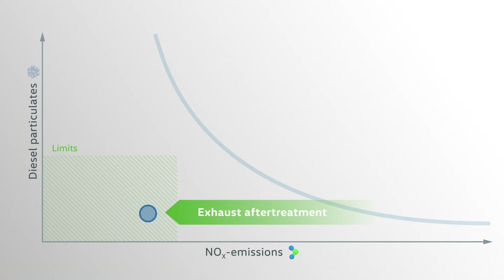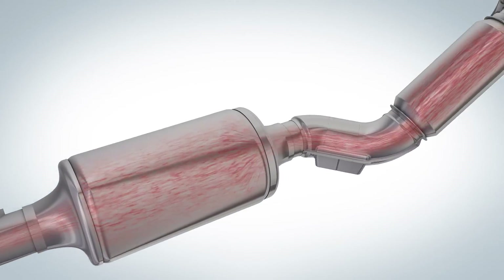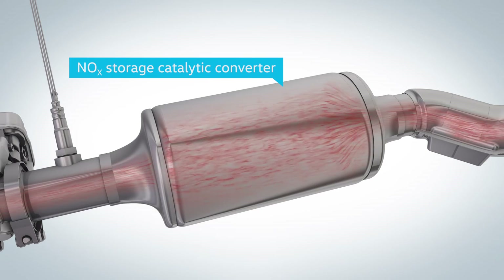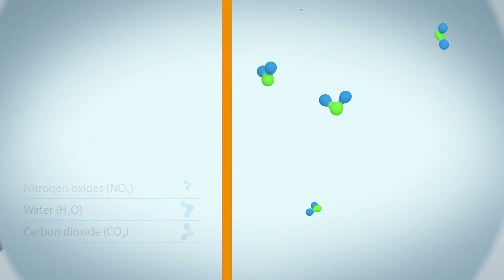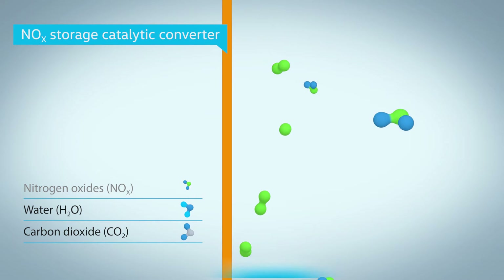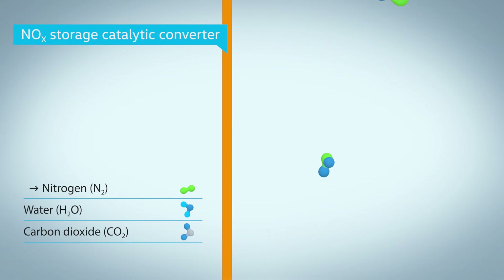The NOx have to be reduced actively. There are two technologies for this exhaust gas aftertreatment. One of them is the NOx storage catalytic converter, which stores the nitrogen oxides. When it is discharged, it releases CO2 and nitrogen, which makes up 78% of our natural atmosphere.